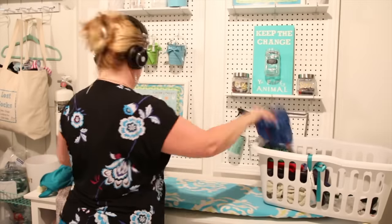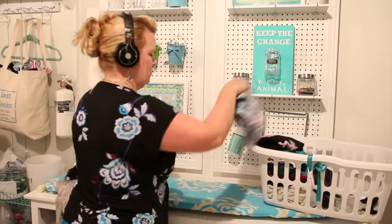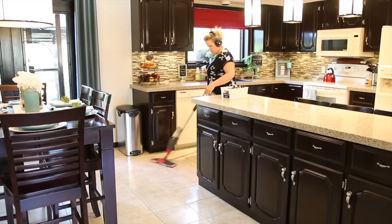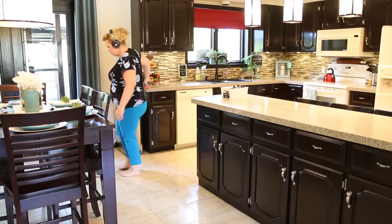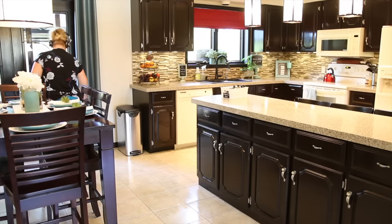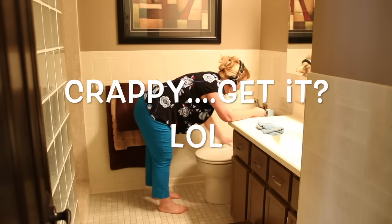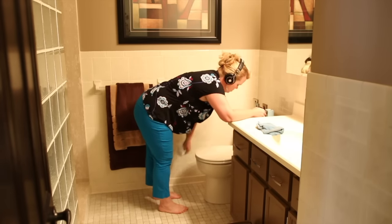I really recommend trying an audio book. You can find them for free at your local library — you can get them online with an online library card and download them to any device. I really like wireless headphones because I can move around my whole house and don't have to worry about having something strapped to me. My point is an audio book can really distract you from the crappy part of cleaning and you just zone out listening to a great book. And it always motivates me to keep going because I want to know what happens next.